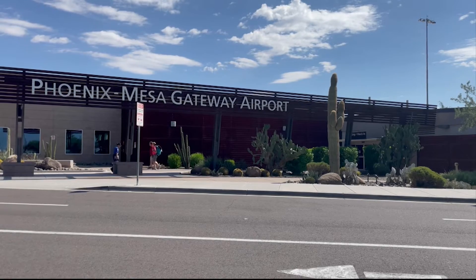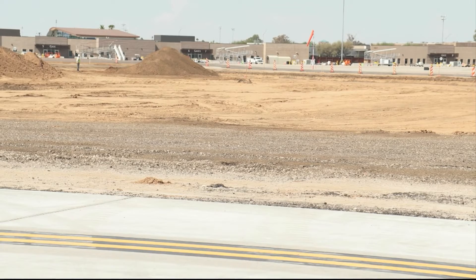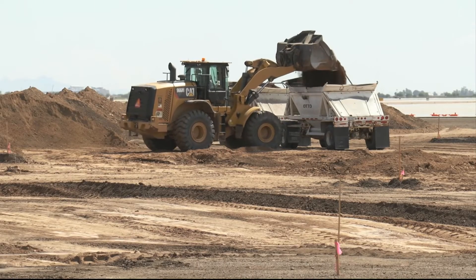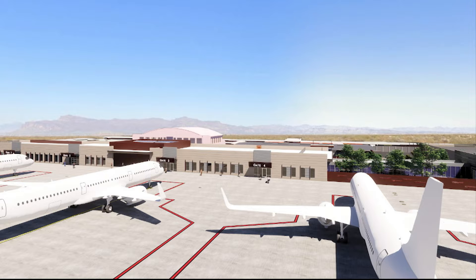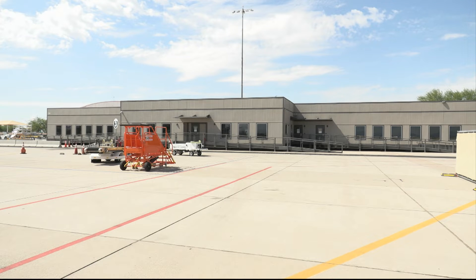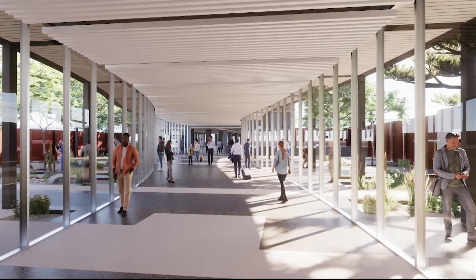The Phoenix Mesa Gateway Airport is also working on its sustainability efforts, including recycling runway concrete to pave new runways. Gateway Airport Director of Communications Ryan Smith says the airport is also building a more sustainable terminal to replace the old temporary building, which will include tinted windows and better air efficiency.